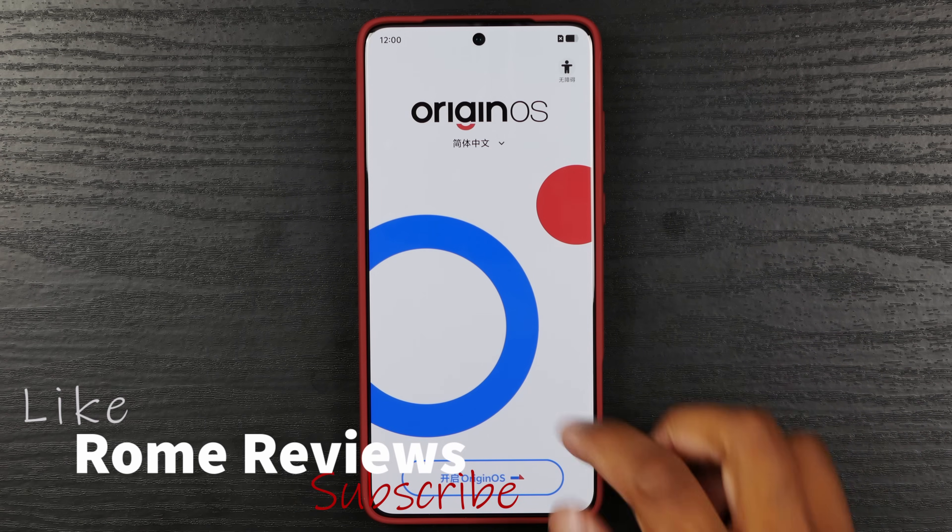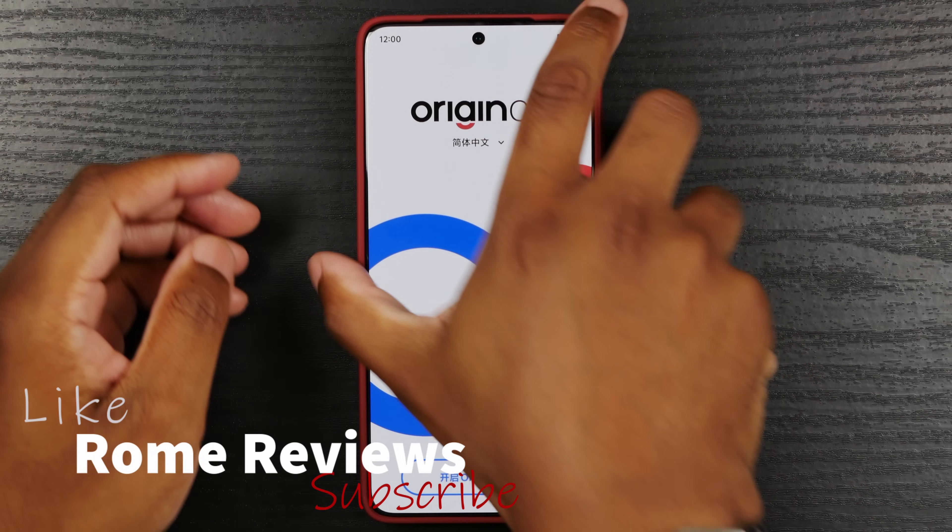What's up guys, welcome back to Rome Reviews. I'm Rome and this is the Vivo X200 Ultra.